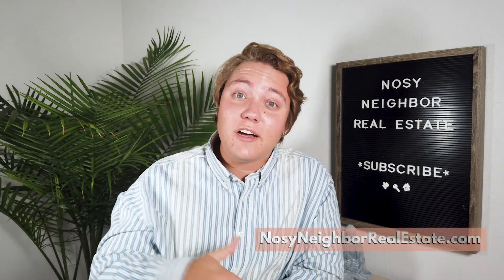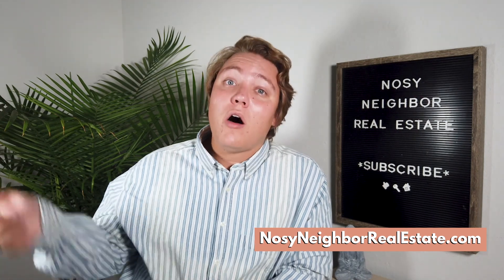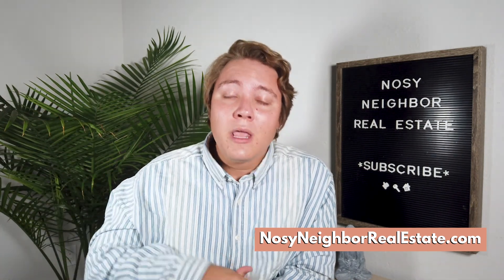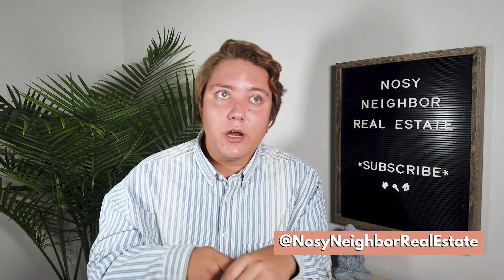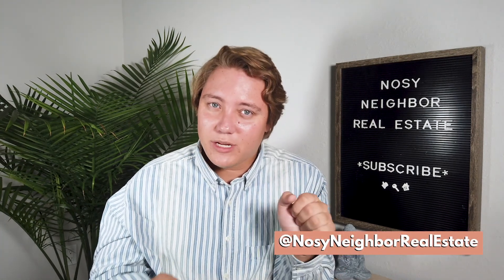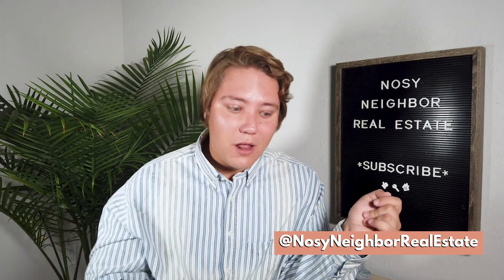If you want to check out the listing for yourself, it'll be linked on my blog at nosyneighborrealestate.com, also in the description down below. I also picked some of my favorite minimalist, modern furniture that I think would look amazing in this property — lots of dupes that are not as expensive as the ones in here — and I linked all those down below and on my blog as well.